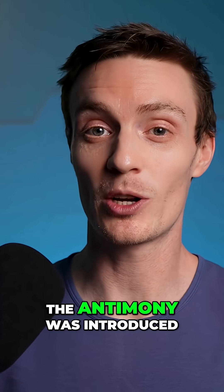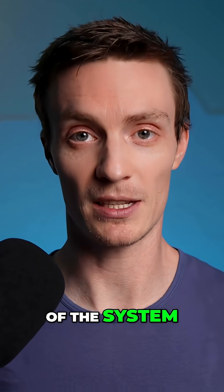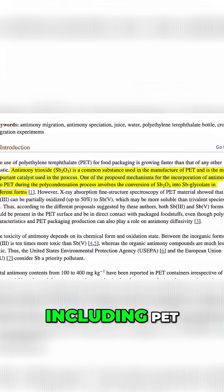One hypothesis is that the antimony was introduced by the filters themselves or the internal plumbing of the system. It's often used as a catalyst in the production of certain plastics, including PET.